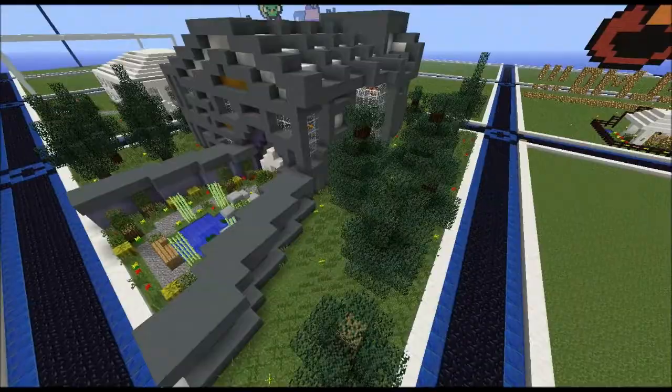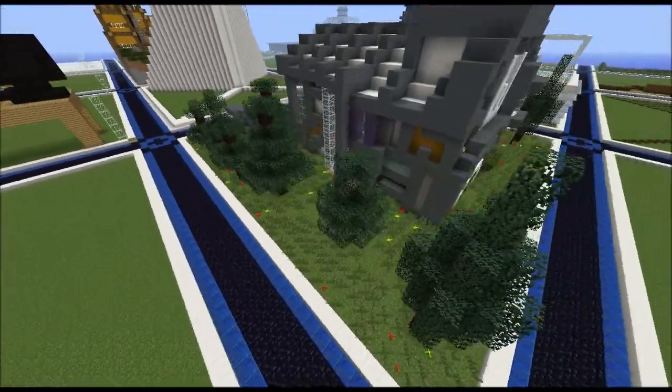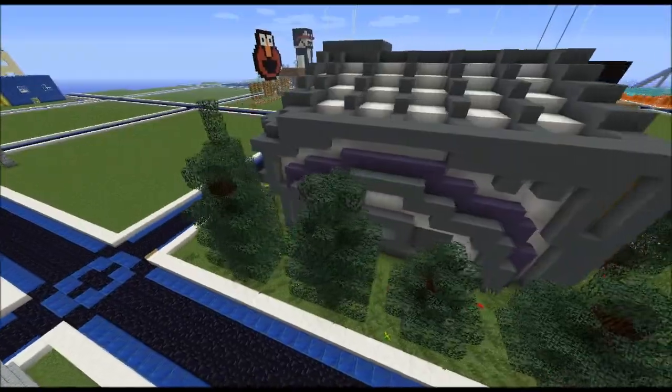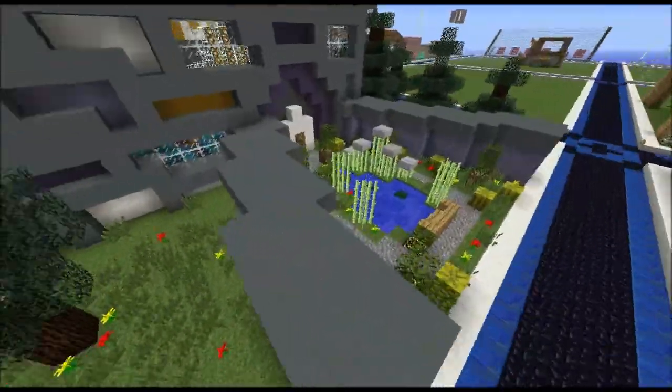But before we get to the interior, I'm going to pan around the exterior just to show its magnificence. Very well done exterior as well. Notice that W there — probably one of the best looking ones I've seen aesthetically so far.